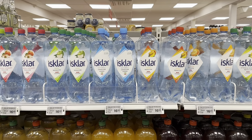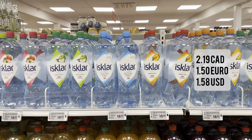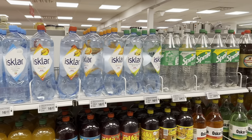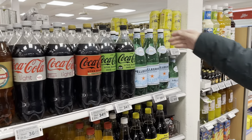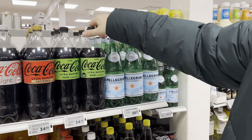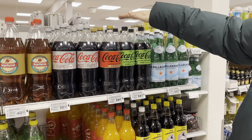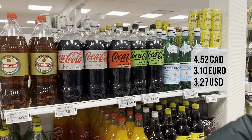Here's some bottled water at 16.90 kroner, but we don't think people drink a lot of bottled water here because the tap water is so nice and fresh. A liter of Pellegrino is 28 kroner. A liter and a half of Coca-Cola lime — regular and sugar-free — are 35 kroner.